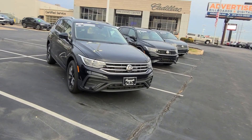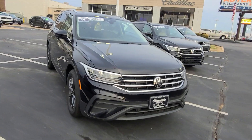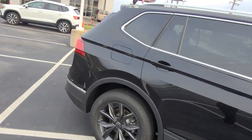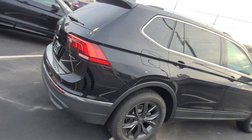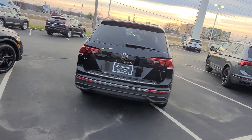Tiguan SE 2023, cinnamon interior, panoramic sunroof. Let's take a look here — this is all-wheel drive. Panoramic sunroof on this one, manual lift gate.